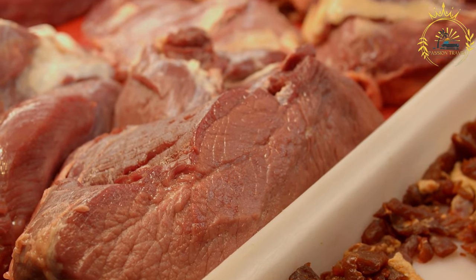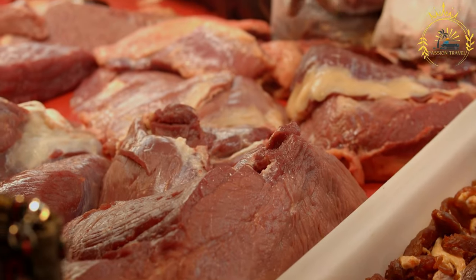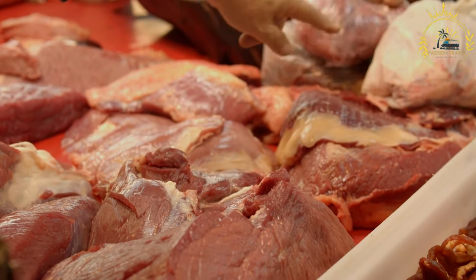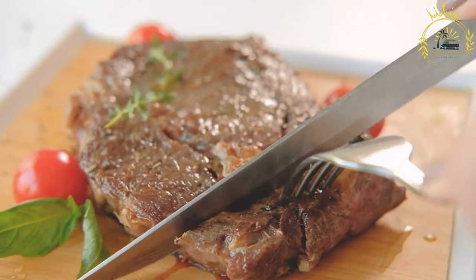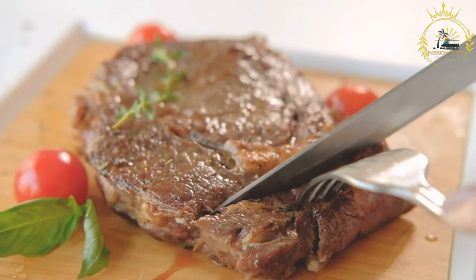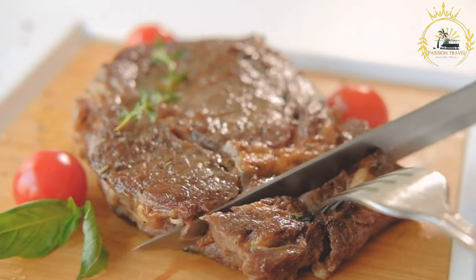Reindeer meat is often described as lean, tender, and mild in flavor, with a slightly sweet and earthy taste — some compare it to venison but milder. Due to its low fat content, it can be more tender than beef; however, it can become tough if overcooked, so careful preparation is important.